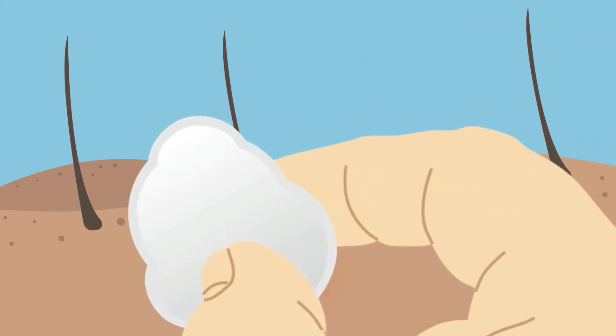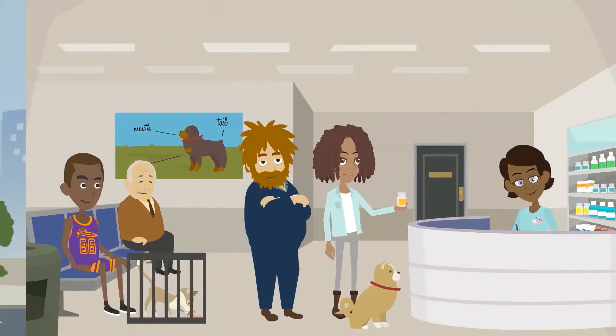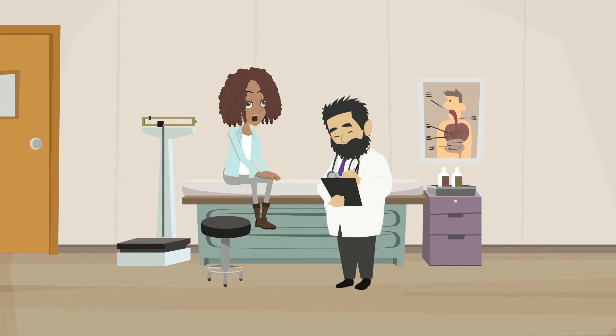After removing the tick, clean the bite area with rubbing alcohol and or soap and water. Ticks found on your pets should be removed and can be submitted to your veterinarian. Check with your family doctor if you think you were bitten.